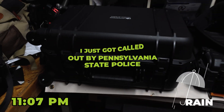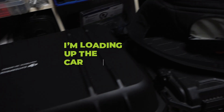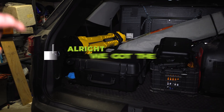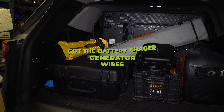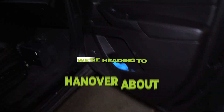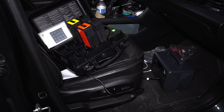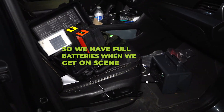Alright, getting ready. I just got called out by Pennsylvania State Police — we have a missing hunter. I'm loading up the car down in Hanover, PA. Alright, we got the car loaded up: got the drone, battery case, battery charger, generator, wires, tent, TV, work light. We're running to Hanover — it's about a 20-25 minute ride. We've got the Blue Eddy going, charging the batteries as we go so we have full batteries when we get on scene.